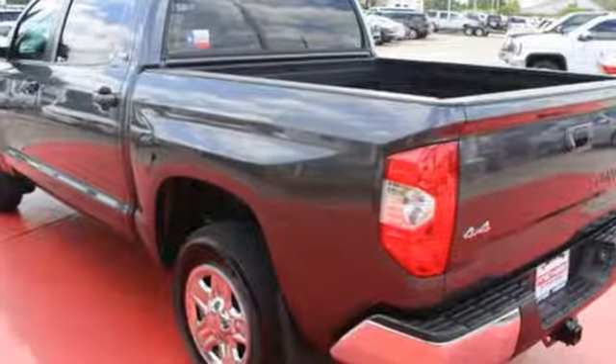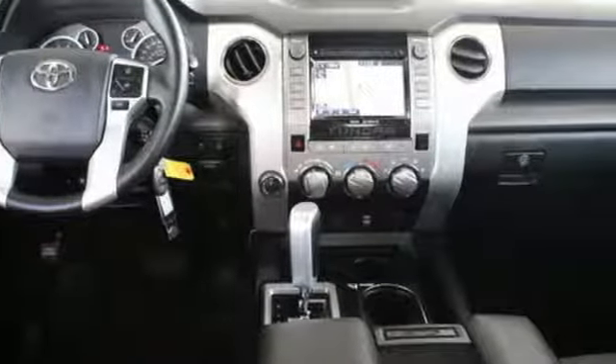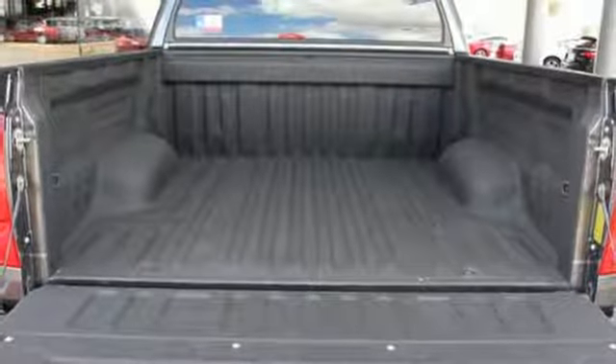When you demand raw stump pulling, boat towing, camper hauling, cargo tugging power, Tundra's fuel-efficient i-Force V8 engine is all you'll need.